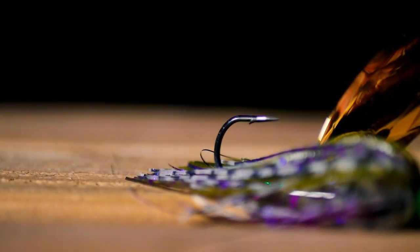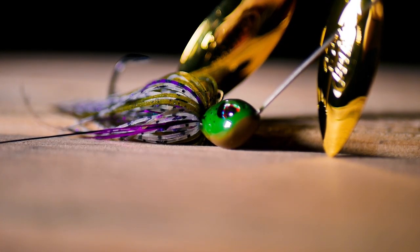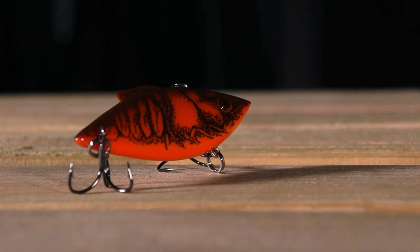As we start to creep to the spawn area, the bluegill bite is going to start firing. The Double Willow Blade is a phenomenal bait to throw, and if you're looking to catch bass this upcoming weekend, be sure to pick one up.